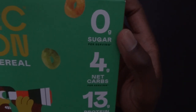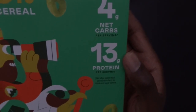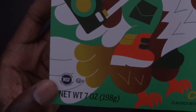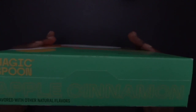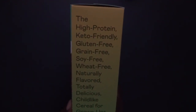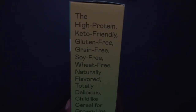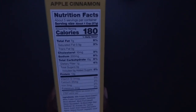Like usual, 0g of sugar, 4g of net carbs, 13g of protein, certified gluten-free. It's keto-friendly, gluten-free, grain-free, salt-free, wheat-free, natural flavor — totally delicious, child-like cereal for grown-ups. And the nutrition facts.